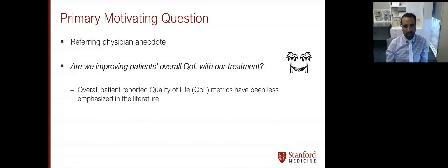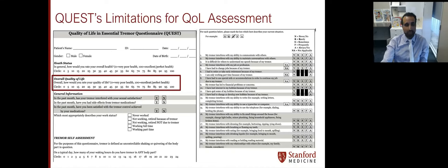So we began thinking: are we actually improving patients' overall quality of life with our treatment? Optimized patient-reported quality of life metrics have been less emphasized in the literature historically. The best that we have is probably the QUEST questionnaire. On this assessment, the majority of questions actually ask about tremor and how tremor relates to quality of life. There's only one question that asks about overall quality of life without specifying tremor-related.